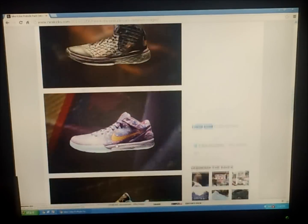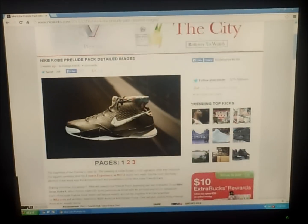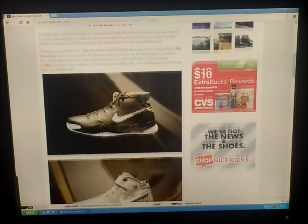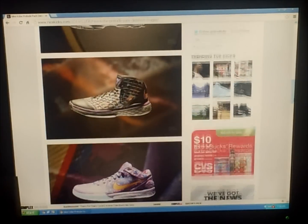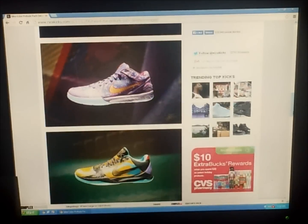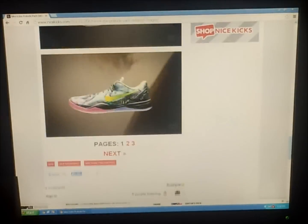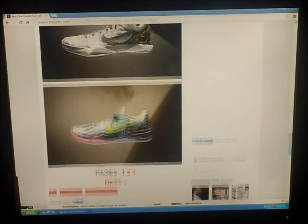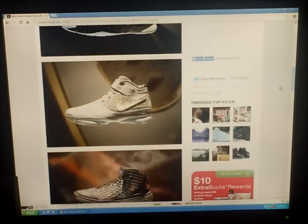You can find this at NiceKicks.com — you can see all the other release dates. Speaking of release dates for the Kobe Prelude Pack, all of these are in the pack. Each Saturday one comes out, so they come out every Saturday. One of them already came out, and one's gonna come out tomorrow I believe. The one I just showed you right there comes out January 18th.